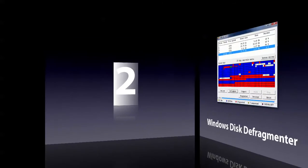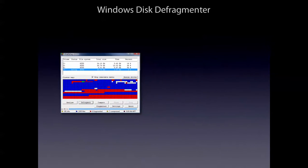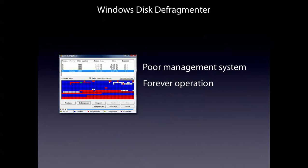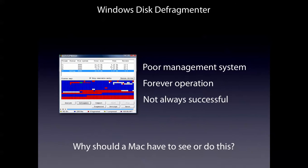Number 2. The Windows disk defragmenter — a type of poor system management. It takes forever to complete a disk defragmentation and it isn't always successful the first time. You get frustrated easily, even with third-party disk defragmentors. Why should a Mac have to use this? It doesn't make any sense. It's just plain pointless software.